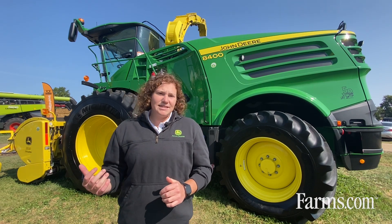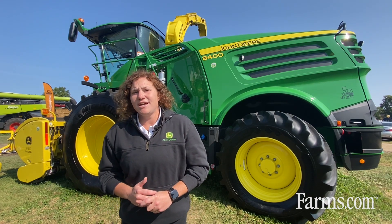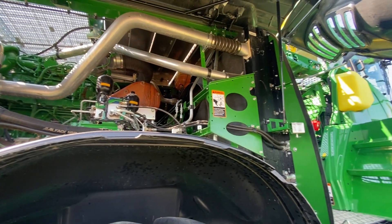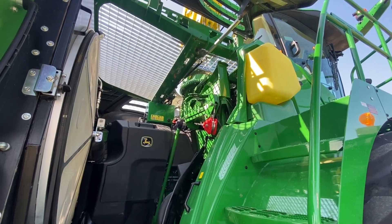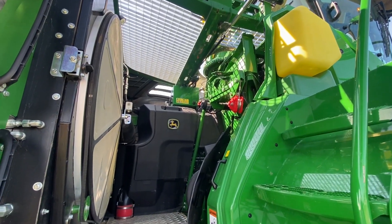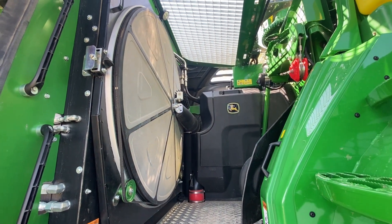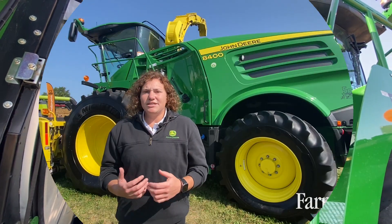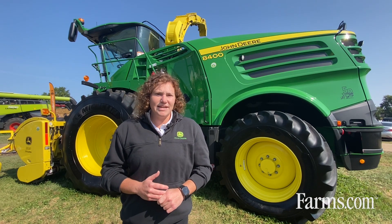Another update for our 9500 and 9600 this year is the brand new John Deere 18X engine. This is an exciting new engine technology — a completely redesigned system that allows us to meet all of our emission standards without the use of after-treatment or DEF. When we think about our goals in the forage world, it's really to increase your throughput and decrease your fuel consumption, and that new John Deere 18X engine definitely delivers on that.